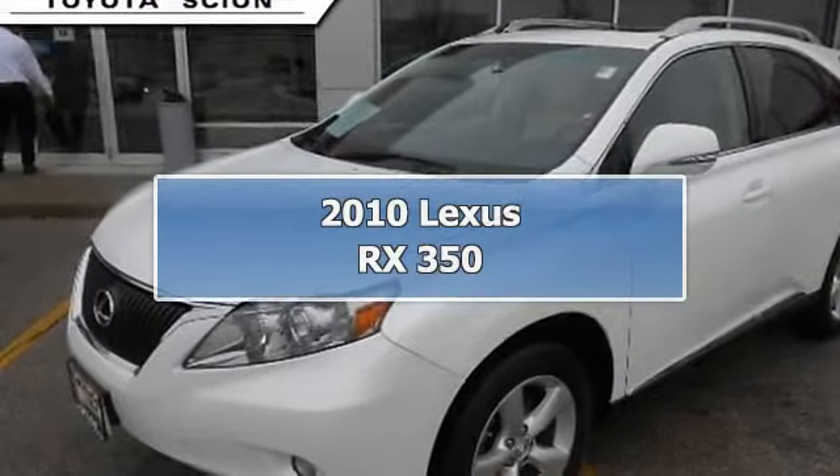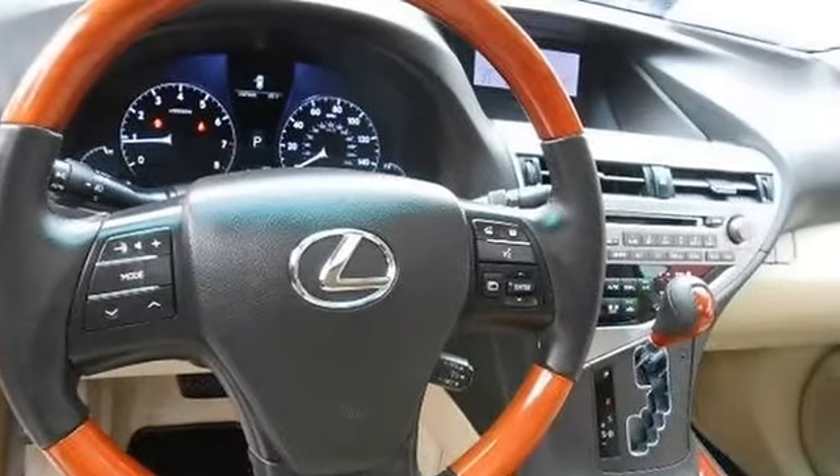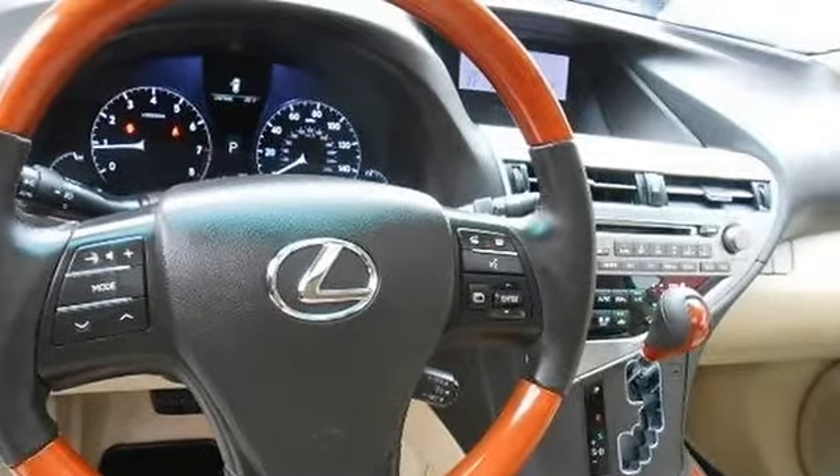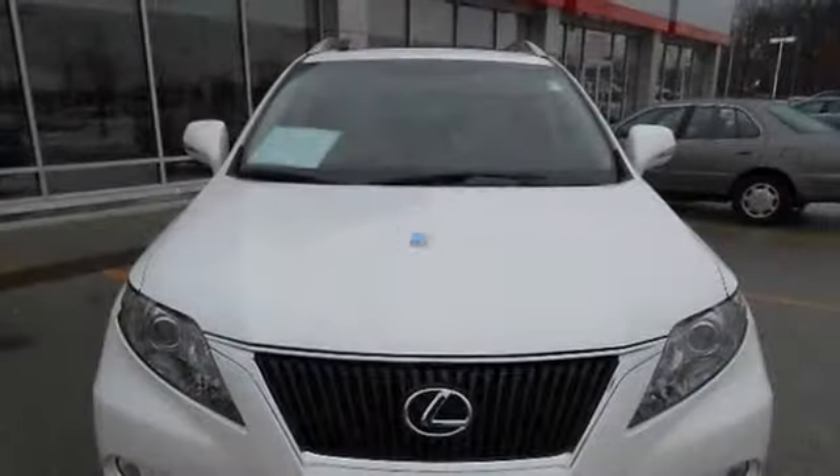2010 Lexus RX 350 Sport Utility. This vehicle features the following equipment: Automatic, Gas, 3.5L, AWD all-wheel drive.